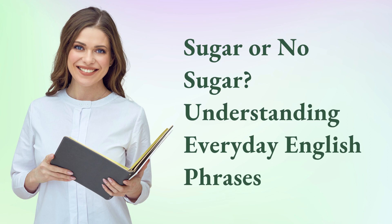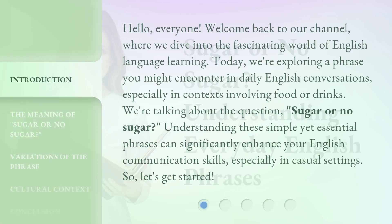Sugar or no sugar? Understanding everyday English phrases. Hello, everyone. Welcome back to our channel, where we dive into the fascinating world of English language learning. Today, we're exploring a phrase you might encounter in daily English conversations, especially in contexts involving food or drinks. We're talking about the question, sugar or no sugar? Understanding these simple yet essential phrases can significantly enhance your English communication skills, especially in casual settings.